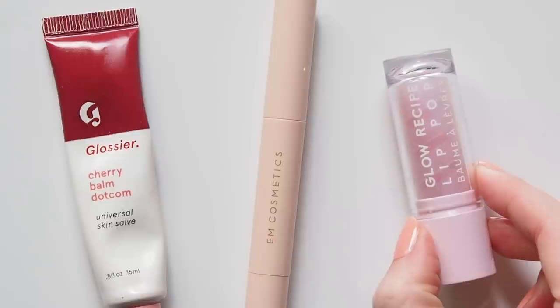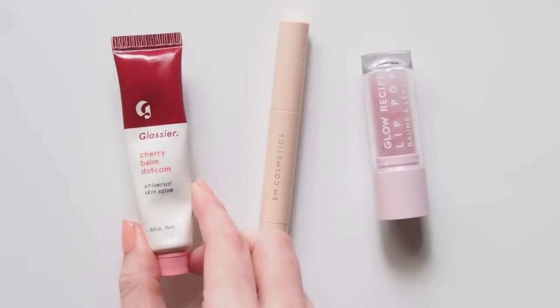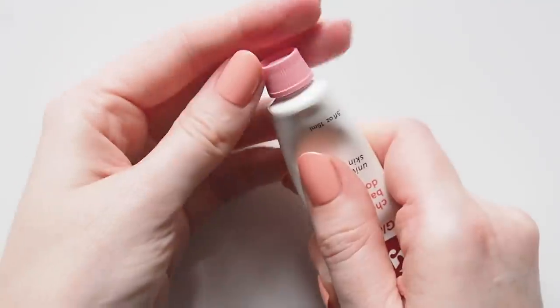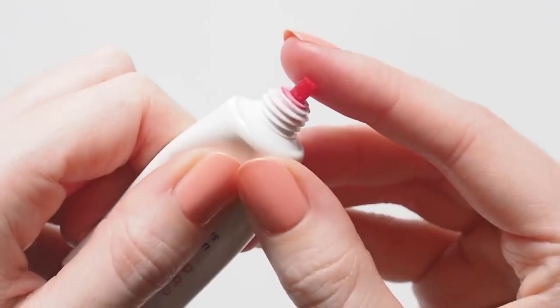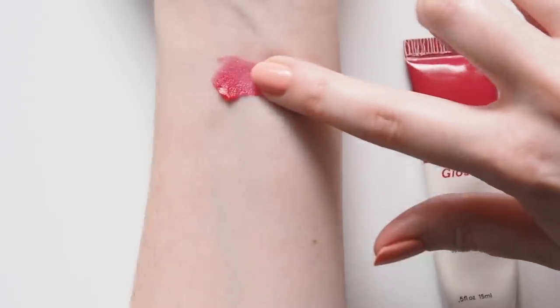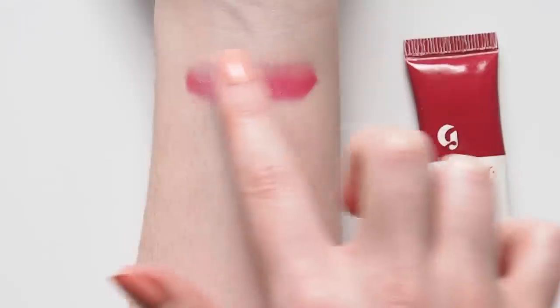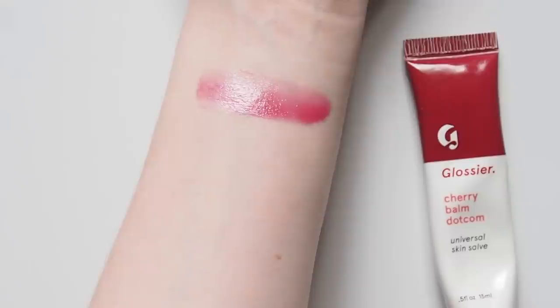Time for some more fun, spot-them-all-over-Instagram sort of products. Glossier Balm.com is certainly a popular pick online — you can see every flavour swatched and hear more detail on the formula in another video. But as a red lip lover, Cherry is the tint I find myself going back to most. Cherry and Berry are really the only two in this range that give you noticeable colour. The slightly medicinal taste won't work for everyone, but I like that this makes my lips look slightly deeper, like a just-bitten colour.